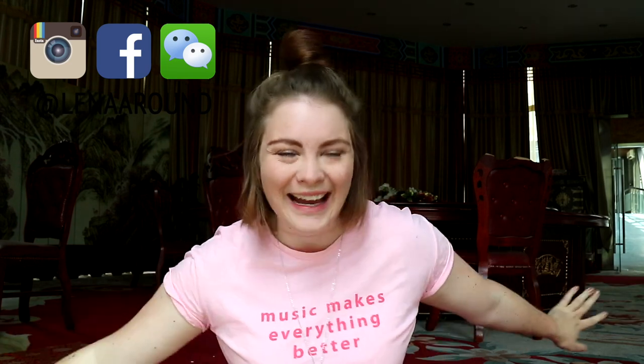Hey guys! What's up? Welcome to another video from Ling Ling! So recently I have received a lot of questions about how to practice Chinese when you're either not in China or you're really busy. So basically how to practice Chinese on the go.